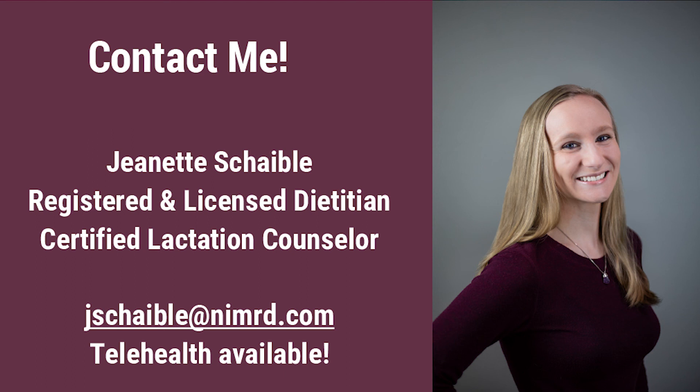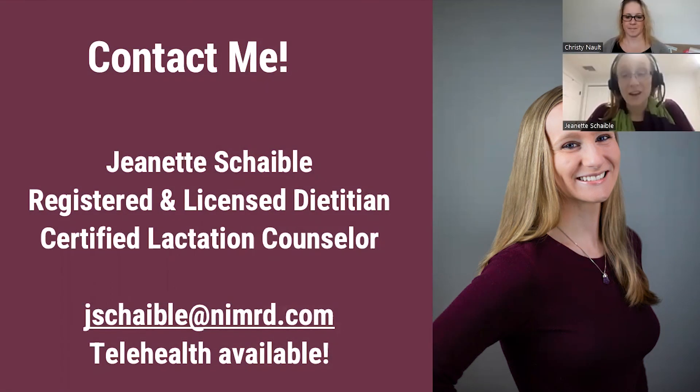I do have appointments available through telehealth, and I do know that Easter Seals health insurance does cover these appointments — so win-win for everyone. I'm really looking forward to seeing you at the 5k and the wrap-up for the Couch to 5k. I hope to see you very soon. Thank you.